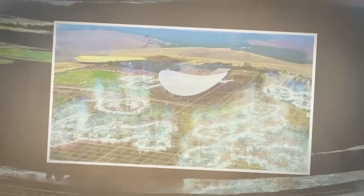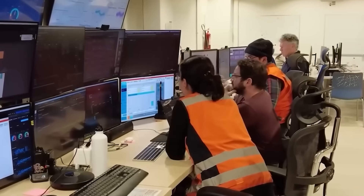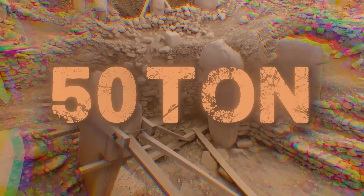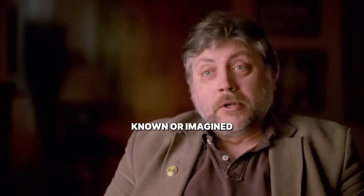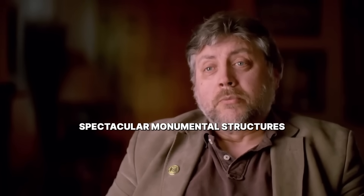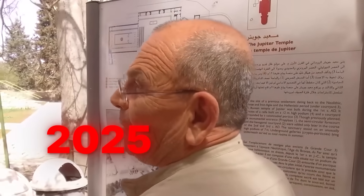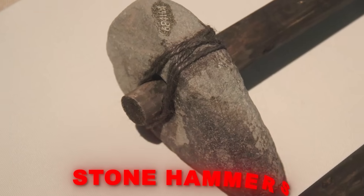The laser scanners just finished mapping the deepest layers of the world's first temple, and the results are sending shockwaves through the scientific world. Scientists have spent decades trying to explain how ancient people moved 50-ton rocks up a steep hill without horses or wheels. We've never before known or imagined that simple hunter-gatherers could produce such spectacular monumental structures. Now a 2025 study has revealed tool marks that look more like they were made by high heat than by stone hammers.